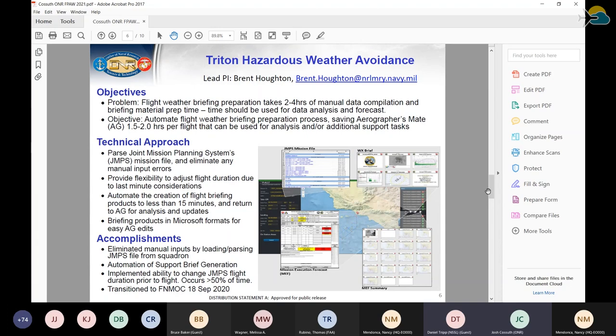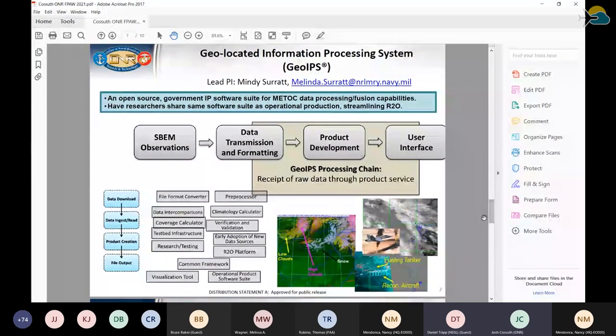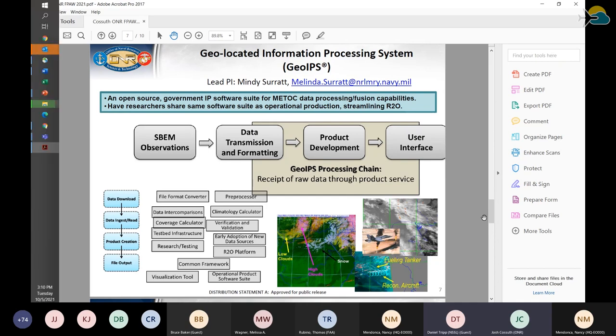Moving towards more basic research, the question is how do we take all this data and more smartly put it together for our best analysis or forecast? Earlier talks showed that while we have a lot of interesting data, it's hard to put it together and tell a consistent message. The Geolocated Information Processing System, or GeoIPS, is an open-source Python software developed at the Naval Research Lab, currently focused on satellite data but bringing in numerical model output and observations, to take all these different data formats and calibrations and put them into a common metadata analysis for data fusion.